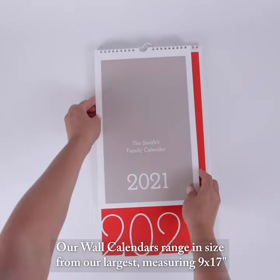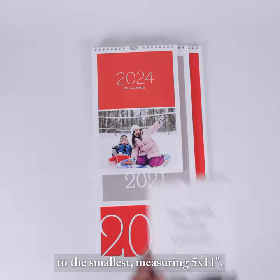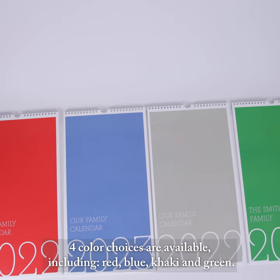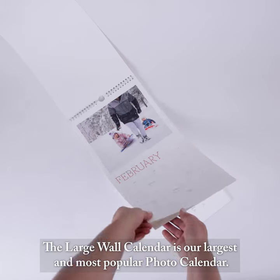Our wall calendars range in size from our largest measuring 9 by 17 inches to the smallest measuring 5 by 11 inches. For a selection of calendars, four color choices are available including red, blue, khaki, and green. The large wall calendar is our largest and most popular photo calendar.